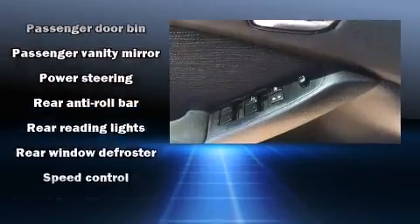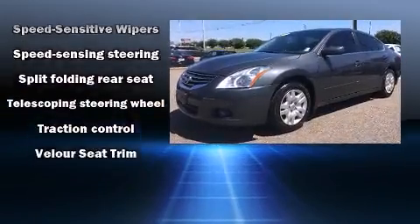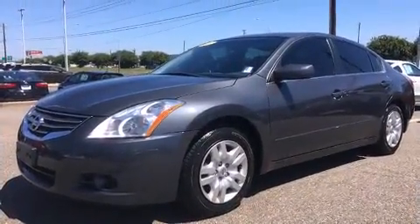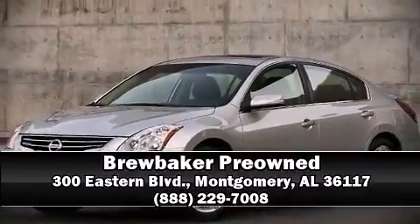A Carfax History Report provides you peace of mind by detailing information related to past owners and service records. Our sales reps are knowledgeable and professional. Stop in and take a test drive.